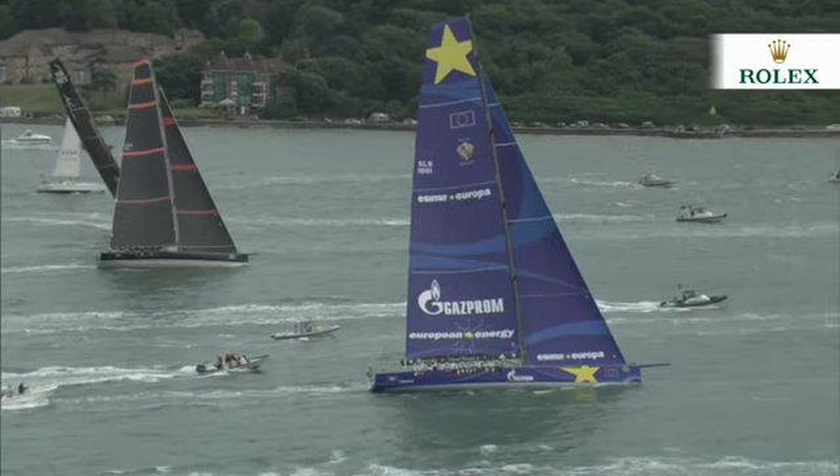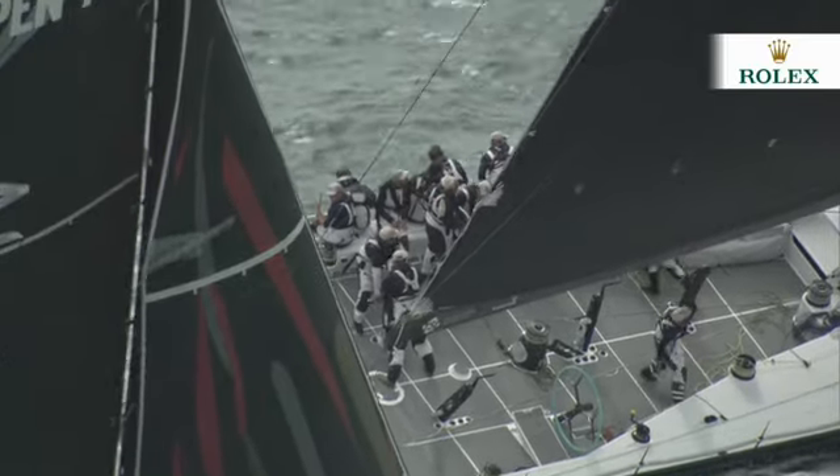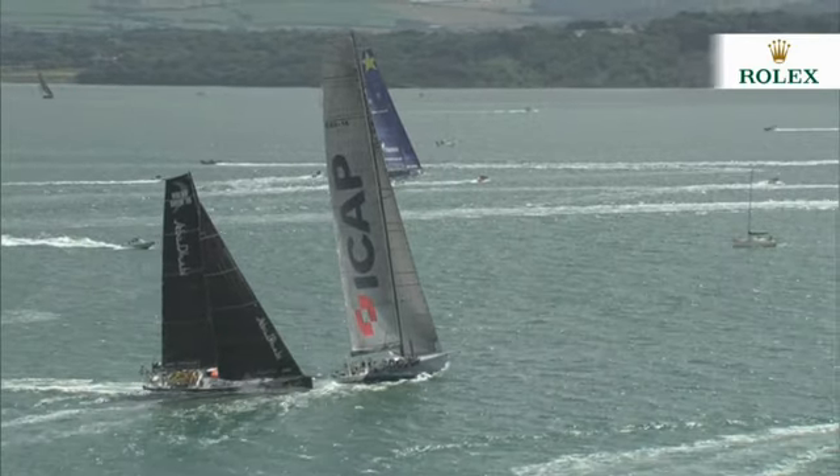But to do that, they'll first have to pick their way through the fleet of smaller boats ahead, making for yet more excitement.